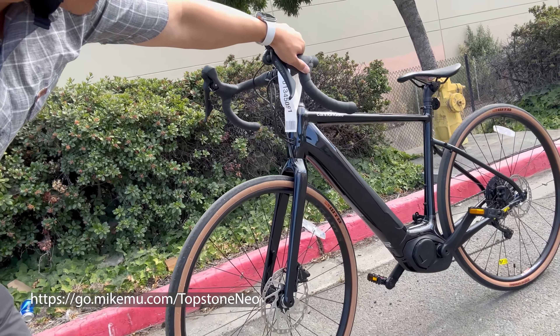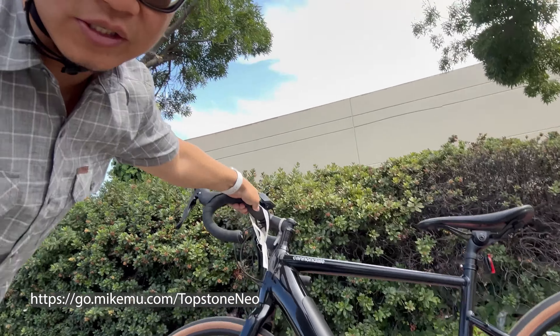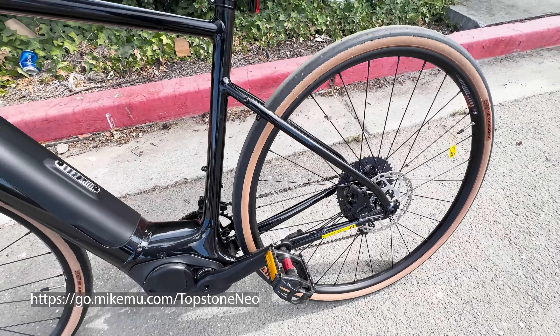Hey, it's Mike. Today I am test riding the Cannondale Topstone Neo — I believe it's a Neo 5. It's $5,000. And let me tell you, it is smooth. This is really, really smooth. I'm actually really impressed by what they've done. This is easily the smoothest bike ride that I've had. This is, of course, a gravel style bike.